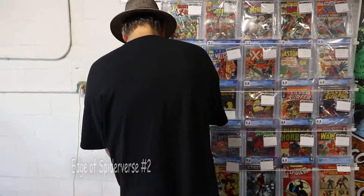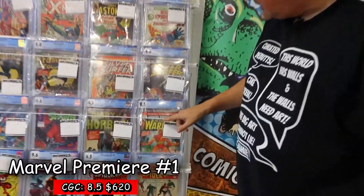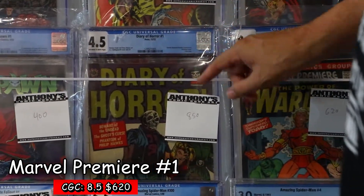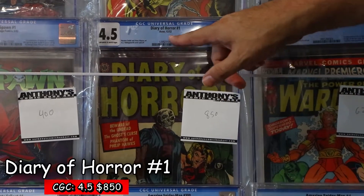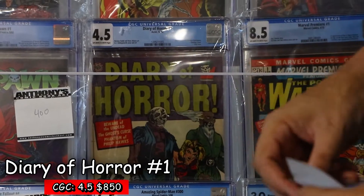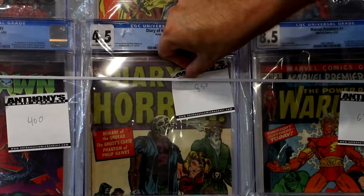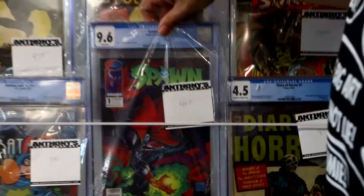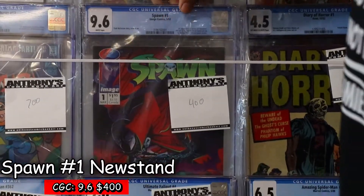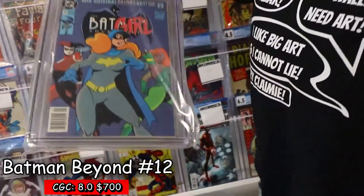Alright folks, I'm interested in speeding this up. To cover our bases here: we have Marvel Premiere Warlock Number 1 at 8.5 off-white to white pages. We have a pre-code horror book, Diary of Horror Number 1, Avon 1952, at $850 off-white to white. Beautiful blonde getting carried away by demons. And Newsstand Spawn 1, 9.6, white pages at $400.